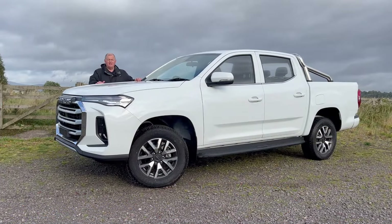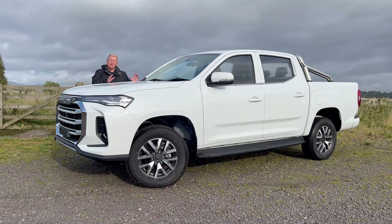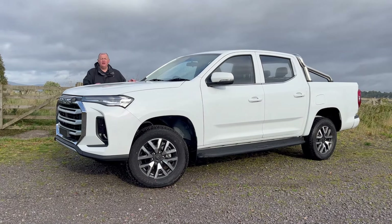This is the Maxus T90 EV pickup. As the name suggests, the EV means it's an electric vehicle — and in fact it's the only electric pickup currently available in the United Kingdom.